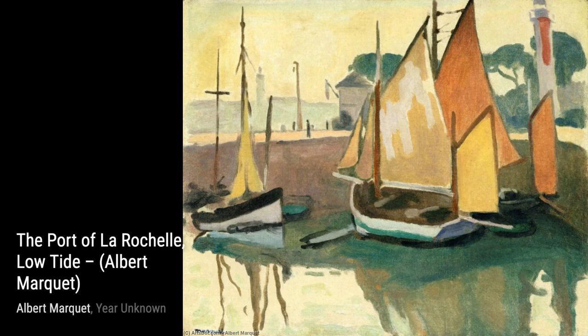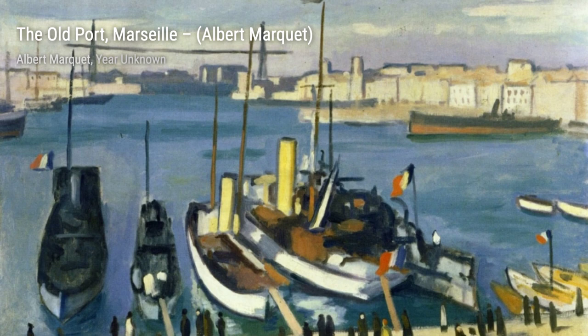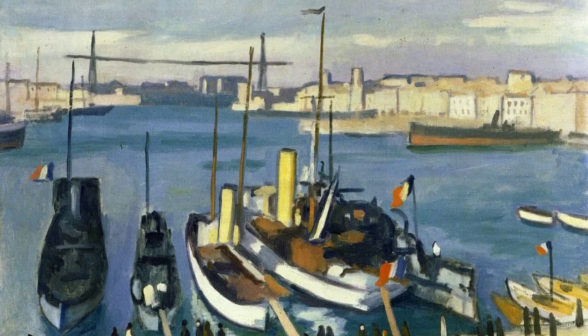Let's move on to Flood in Paris. This painting showcases Marquet's ability to depict the power and chaos of nature, as he portrays the devastating effects of a flood in the city.